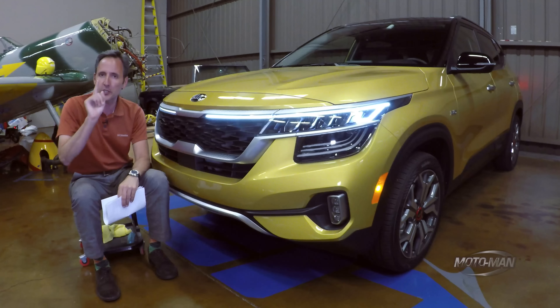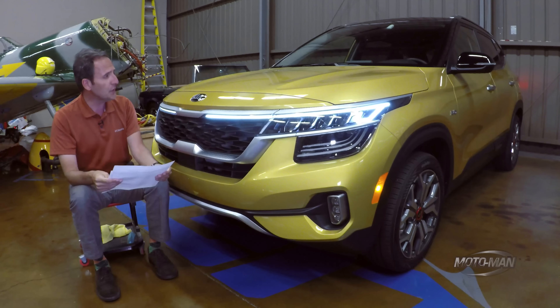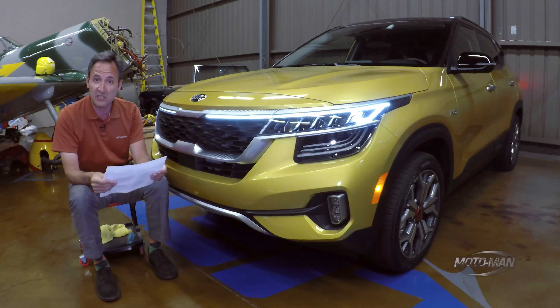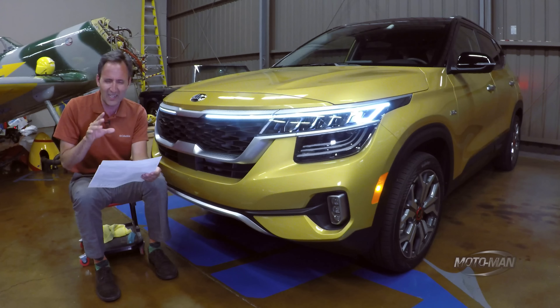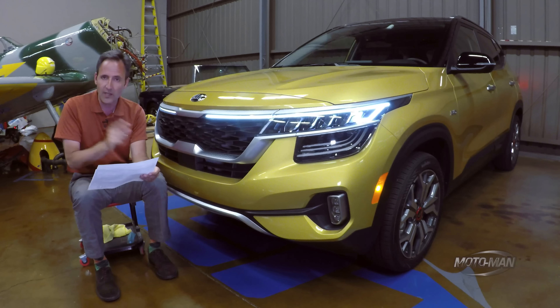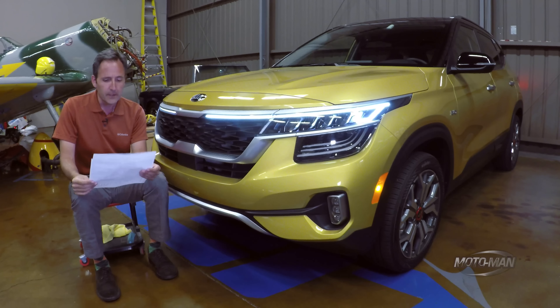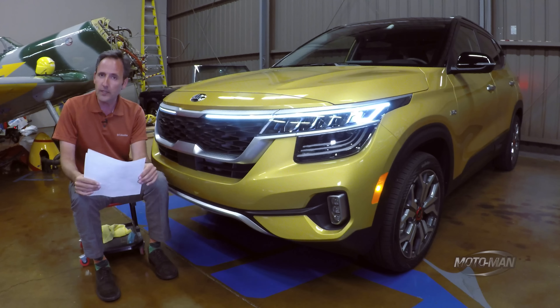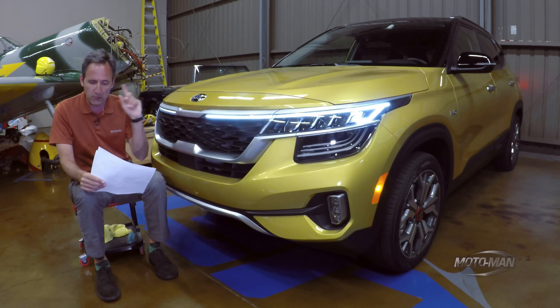It is indeed that time again to play your favorite game and mine: the options game, with today's contestant, the 2021 — yes, I said 2021 — Kia Seltos. I believe that name has something to do with Greek gods or Greek mythology. As someone with 100% Greek heritage, this is the SX Turbo all-wheel drive. Before we dive in, I do need to say this is not the first time we are playing a round of the options game with this vehicle — more on that later.